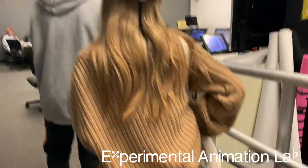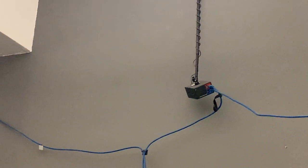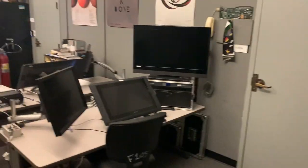Computer lab for the experimental animators — specifically for experimental animation. They have really cool stuff here. This is where they have the VR class — those are all VR cameras, which is nice.